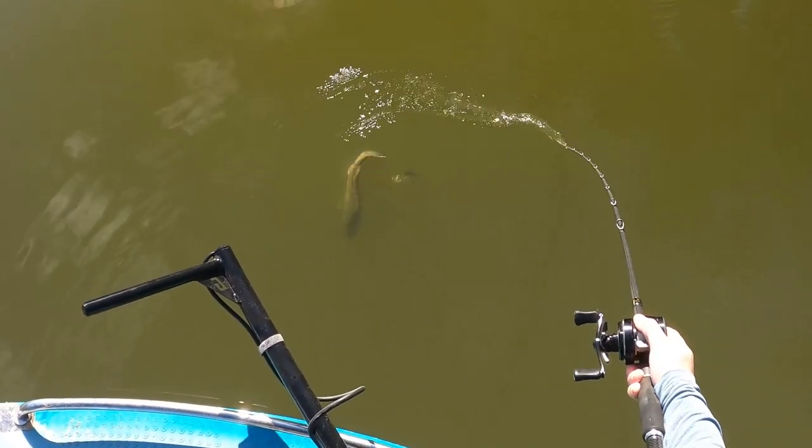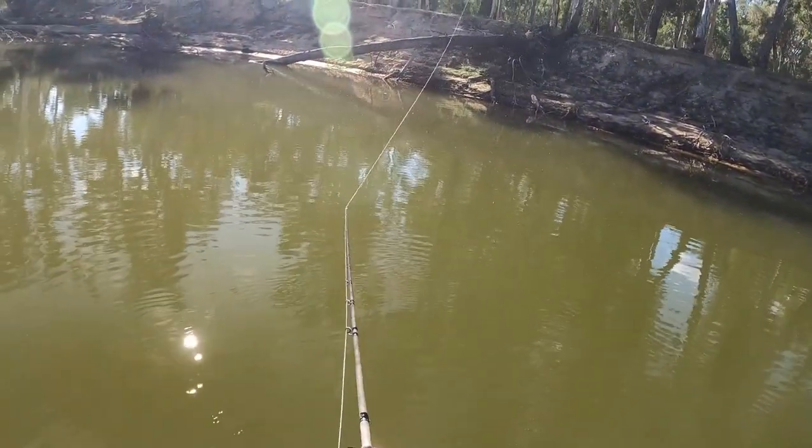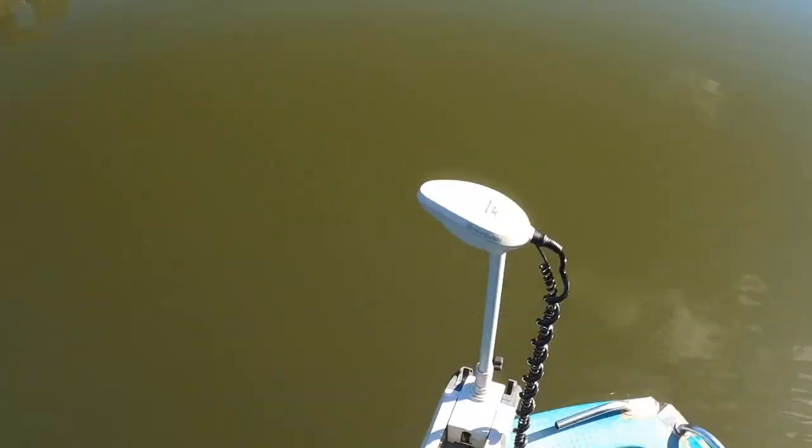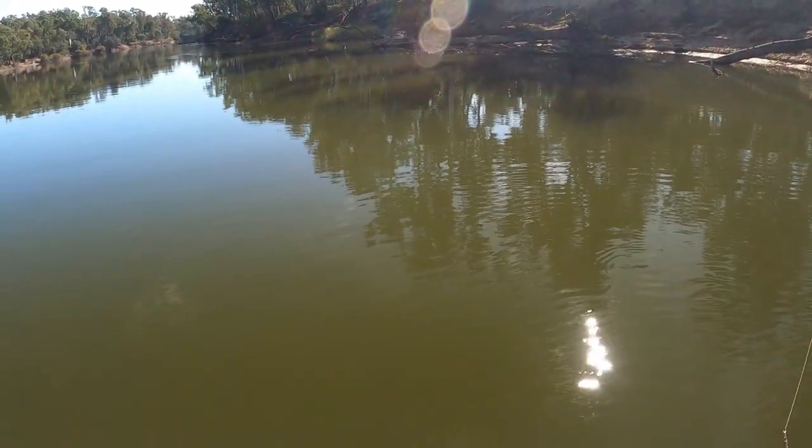Oh, a little trout cod! That was like a 50 centimeter trout cod. Sometimes figuring out what lure works on the smaller ones.